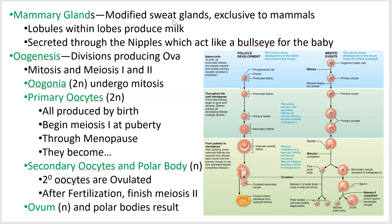Within the breasts are lobules, which are little parts of the overall gland that produce the milk. That milk is secreted through the nipples, which act like a little target for the baby, helping them zero in on the milk.